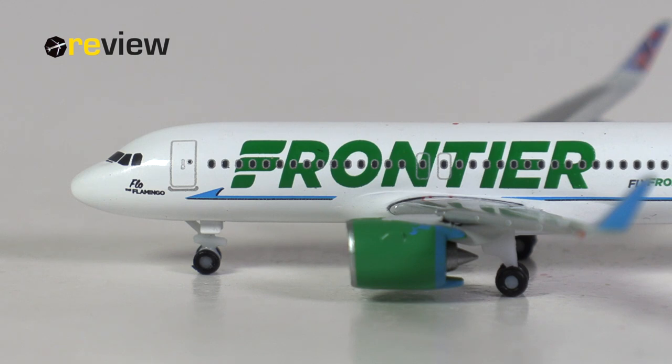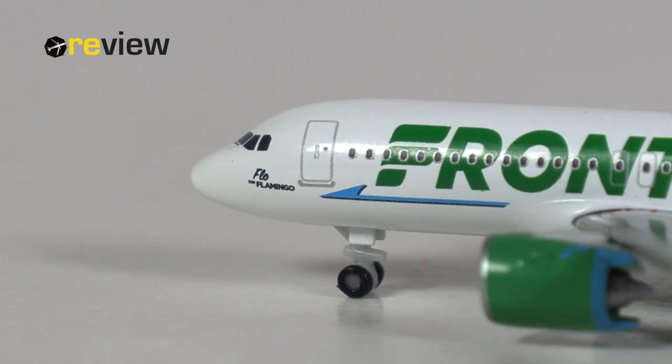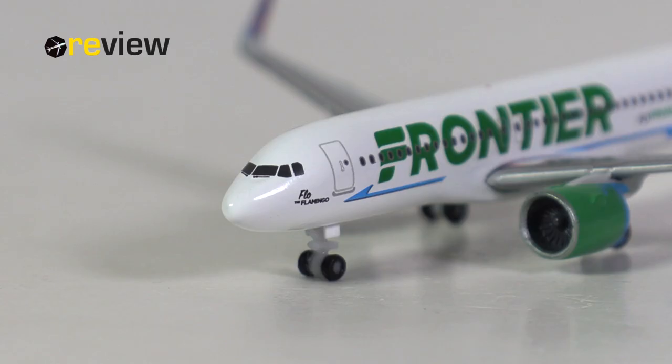At the front of the aircraft and across the fuselage, we have the Frontier branding and the name of the aircraft — in this case, Flow the Flamingo. The cockpit section itself is a mixed bag for me.